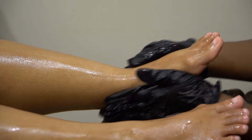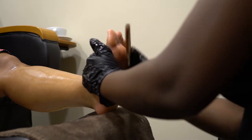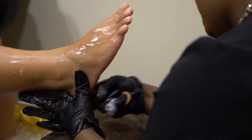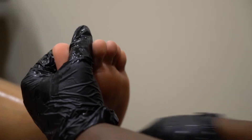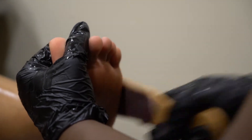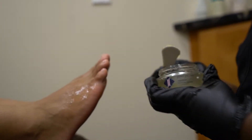A gentle optic peel further exfoliates the feet to help keep away the first signs of aging and intensively brightens dull skin. A foot therapy lotion is used in a super therapy massage to help the circulation of the legs and feet.